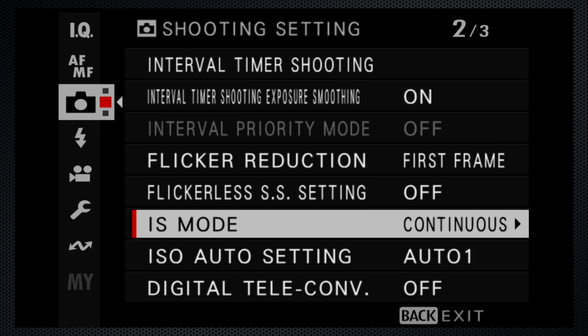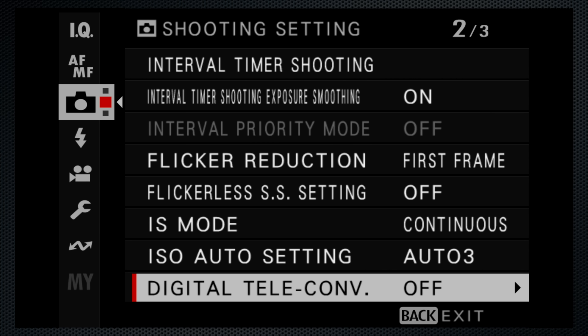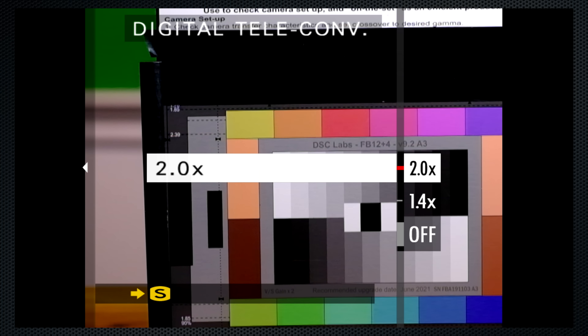Stabilization is continuous by default for stills — another performance video demo. The new digital teleconverter is available here: 1.4x changes image size to M at 20 megapixels, 2x cycles down to small at 10 megapixels. I don't think this is useful — might as well crop in post.